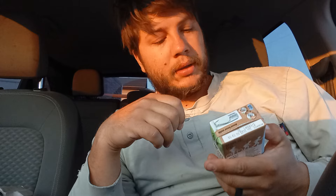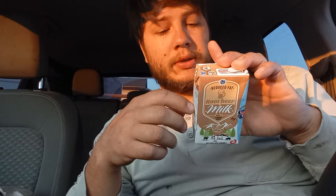Hey, Snowflash here. Welcome back to a brand new video. Today we're going to be doing another review, and this one's a root beer milk by Gossner Foods. I've never had a root beer milk. That's interesting.